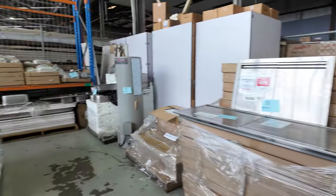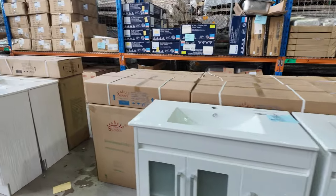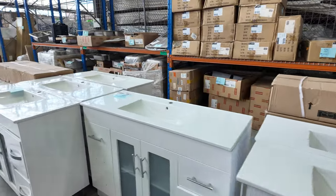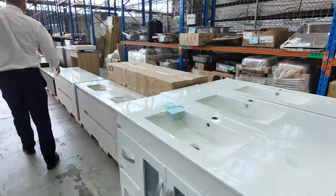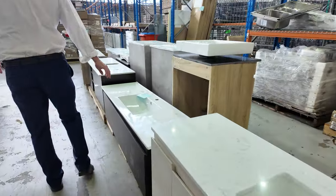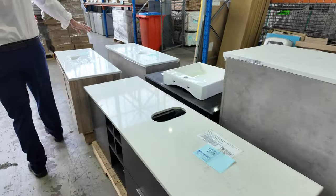Mountains of vanities, mostly freestanding this week. I think there's a couple of wall mounted but mostly freestanding vanities — 900 wide, 1200 wide, 1500 wide, singles and doubles. There's some nice looking units through here. This nice 1500 Wengie coloured one there has got stone tops. Some beautiful looking vanities here.